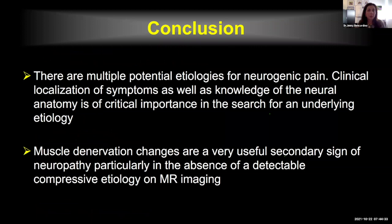In conclusion, there are multiple potential etiologies for neurogenic pain. Localization of symptoms as well as knowledge of the neural anatomy are of critical importance in the search for the etiology. Muscle denervation changes are very useful secondary signs of neuropathy, particularly in the absence of a detectable compressive etiology on MRI. Thank you so much for the kind invitation. I hope you place your questions in the chat room and I'll be happy to answer those questions offline.